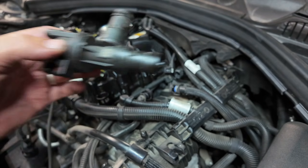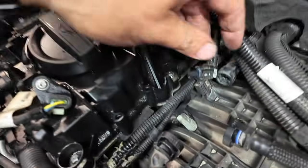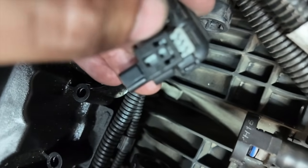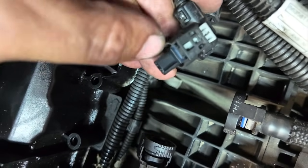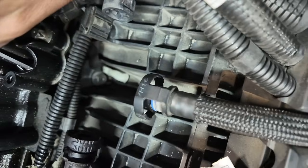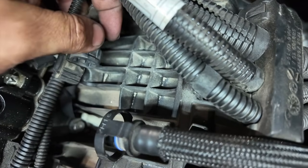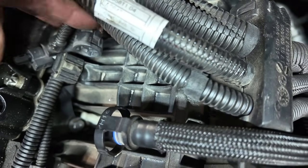That's the old purge valve out of the way. Just to show you while it's off — that's the connector there. To release it, you just need to flick that little grey bit back, which lets you push it down or use a small flat-bladed screwdriver to flick it off. On the connector at the back, there are two little tabs top and bottom that you pinch to release it.